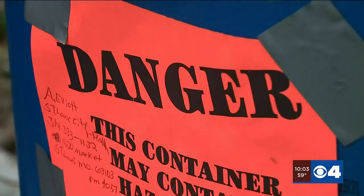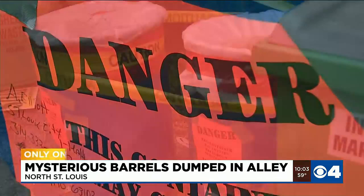It had a caution sign — danger of caution, substance inside. Bright blue barrels marked with danger signs. Avoid any contact. They had been a frightening sight for neighbors in the Vandeventer neighborhood for a week now.